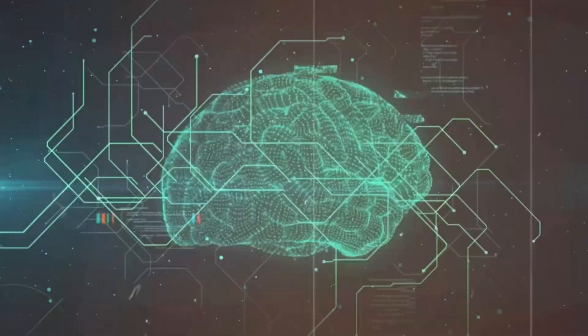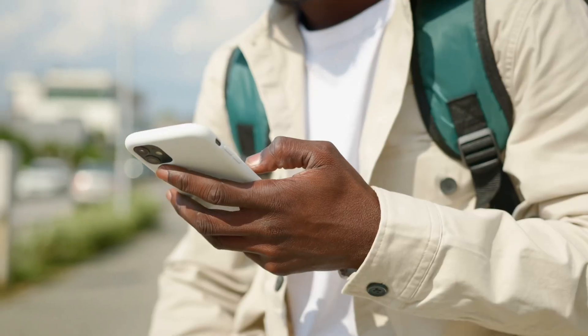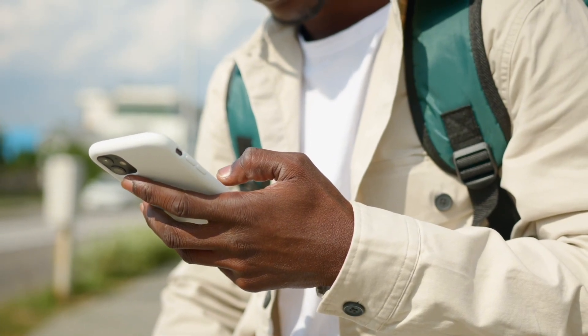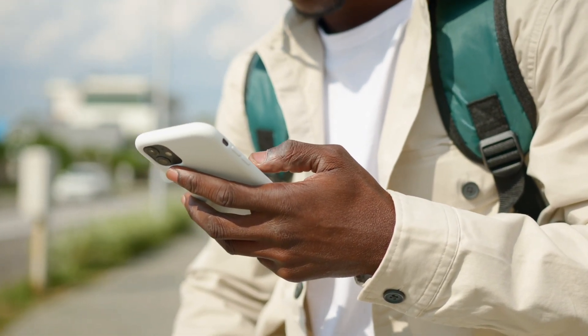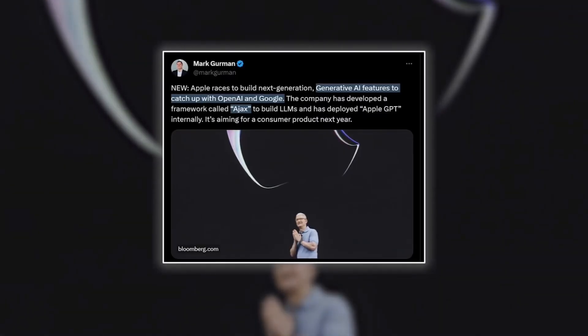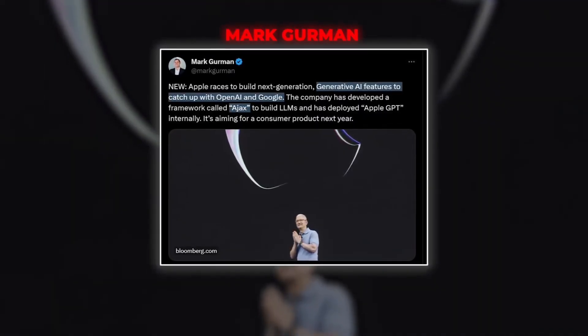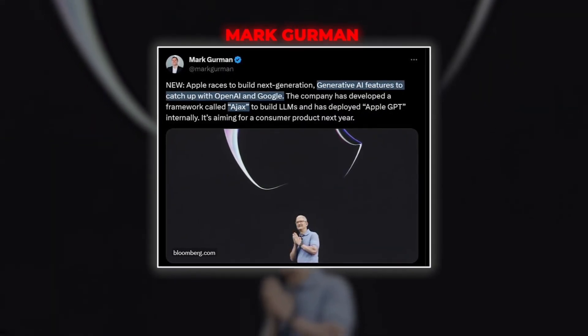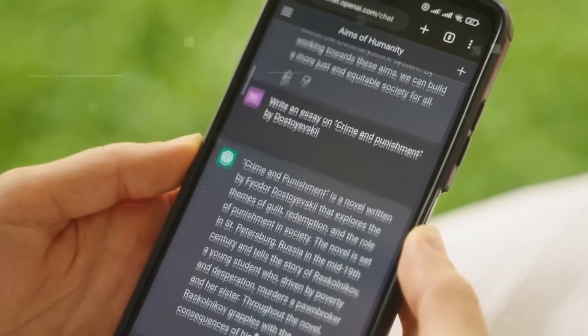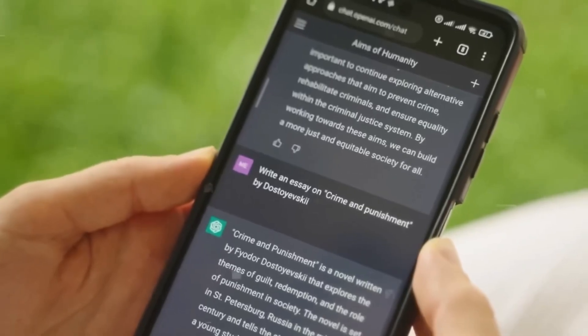Another impressive new feature coming to Safari 18 is called the Web Eraser — what a game changer. As the name suggests, this tool allows you to erase or remove unwanted parts of a web page with just a few taps. If banner ads on your screen are annoying — and they always are — you can easily get rid of them. Any distracting images can also be quickly eliminated using the Web Eraser.